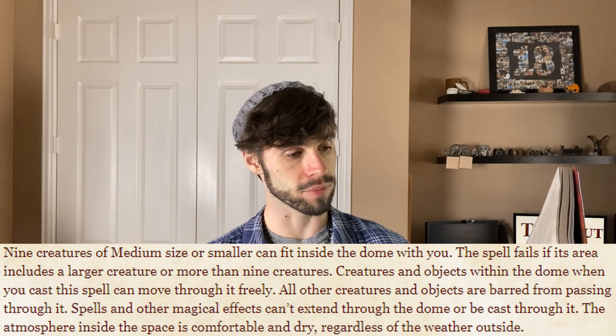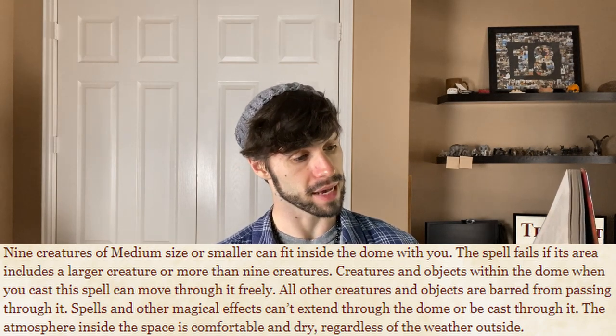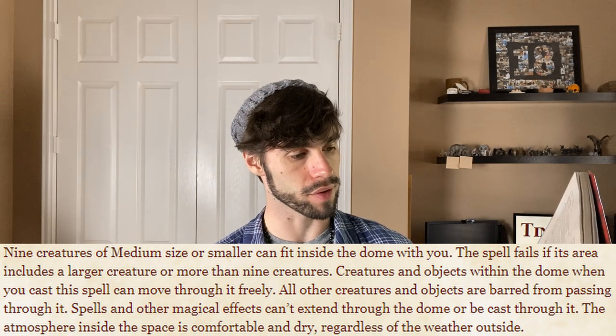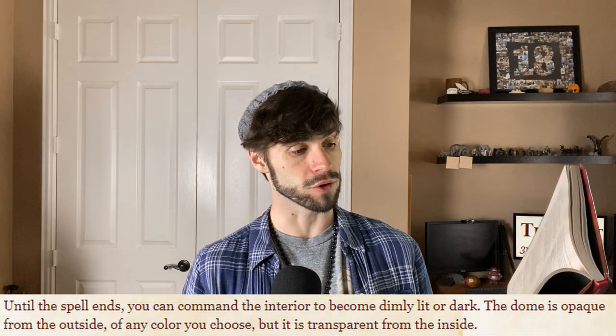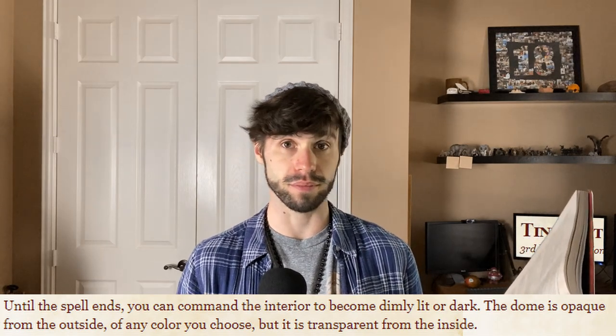Creatures and objects within the dome when you cast the spell can move through it freely; all other creatures and objects are barred from passing through it. Spells and other magical effects can't extend through the dome or be cast through it. The atmosphere inside is comfortable and dry regardless of the weather outside. You can command the interior to become dimly lit or dark. The dome is opaque from the outside — any color you choose — but transparent from the inside.